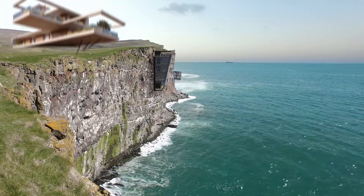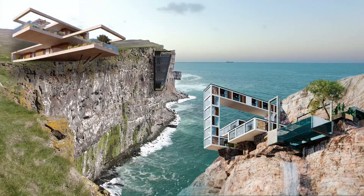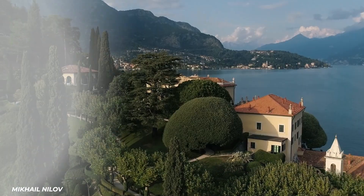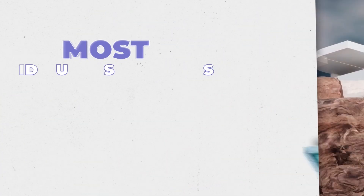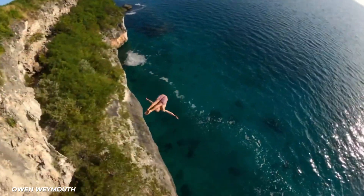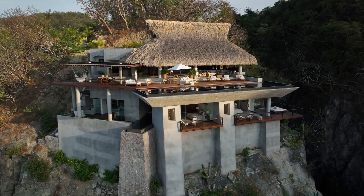Like beautiful barnacles clinging to cliff sides with gorgeous views, we're going to show you some of the most ridiculous mansions ever built, or being built, on the side of cliffs. These mansions are designed for the people that want to live both literally and figuratively on the edge.